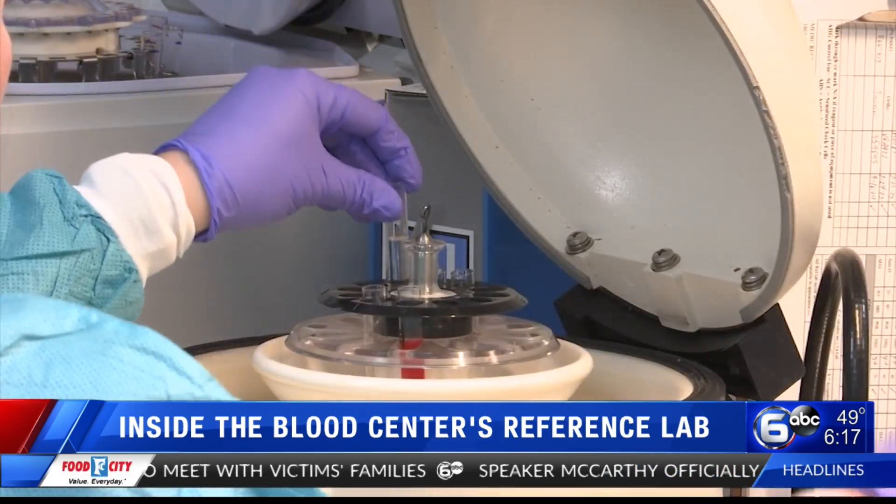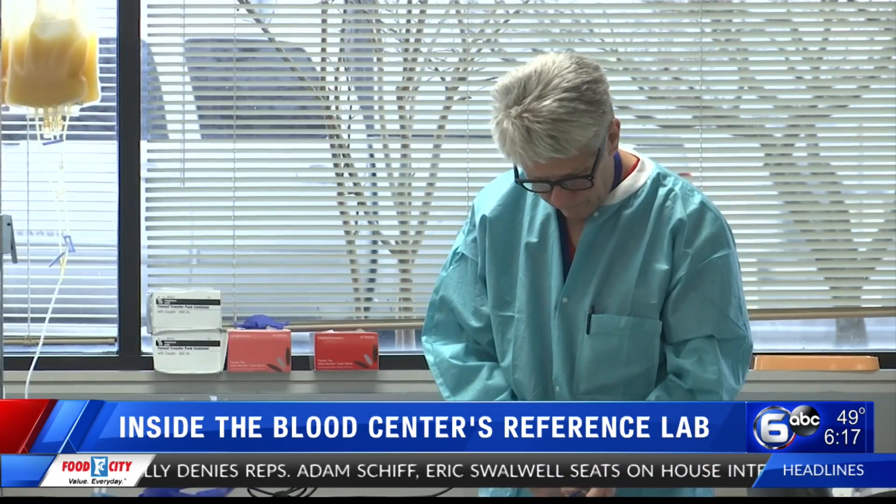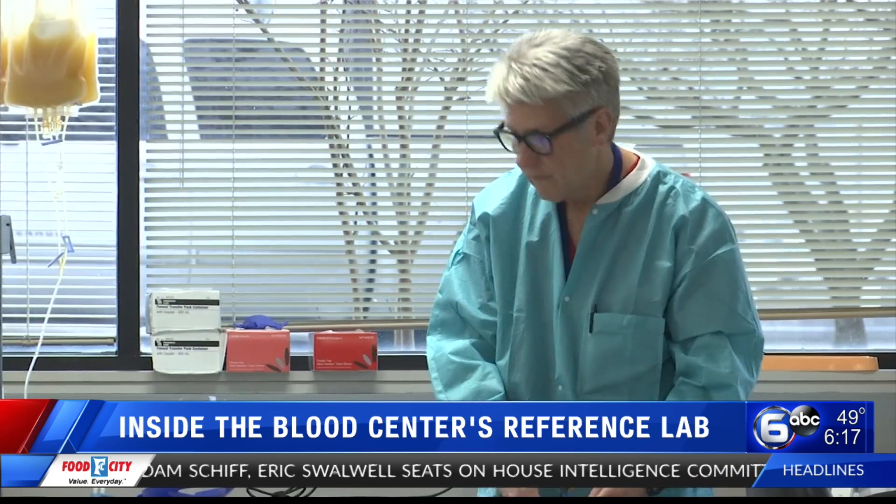Shannon Braden and his team can perform a test as simple as a basic ABO typing, or as complex as multiple red blood cell antibody identifications. They can then provide units that are negative for the antigen that corresponds to the antibody.